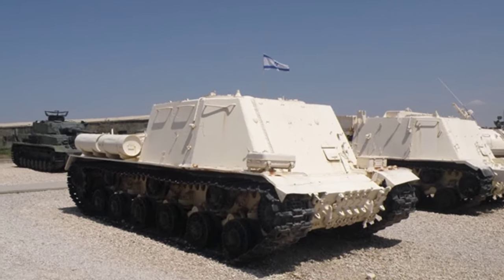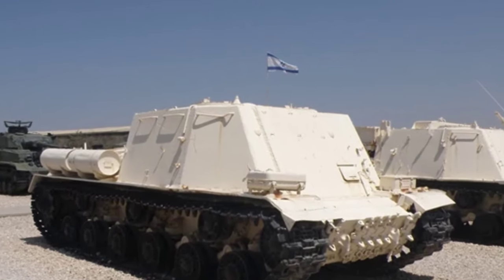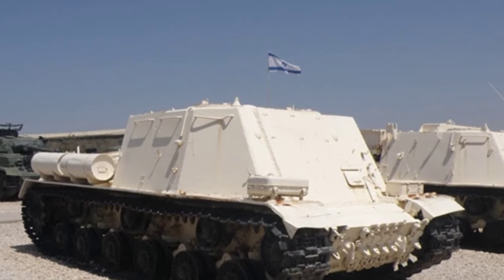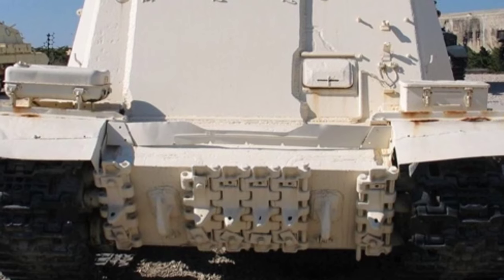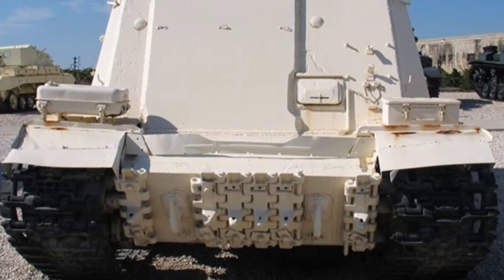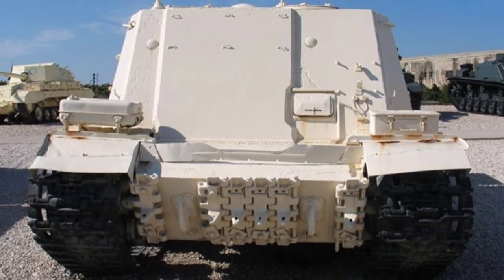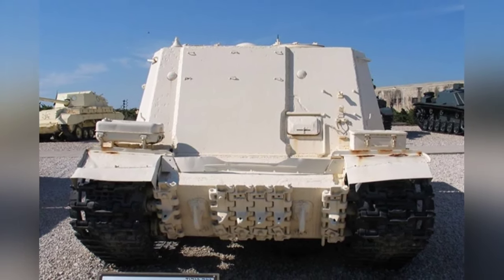There are very few specialized command tanks like the JSU on the battlefield today. Most command tanks retain the combat capabilities of the original tanks, making it difficult to make judgments based on appearance alone. For example, command tanks of some companies or platoons may have additional communication antennas, but in combat, fake antennas are often installed on other tanks to deceive the enemy.